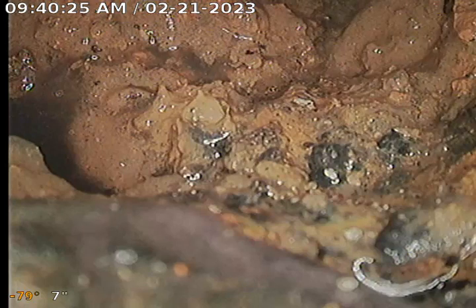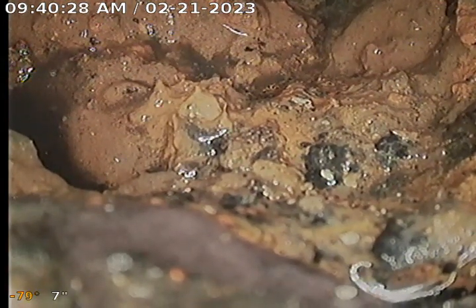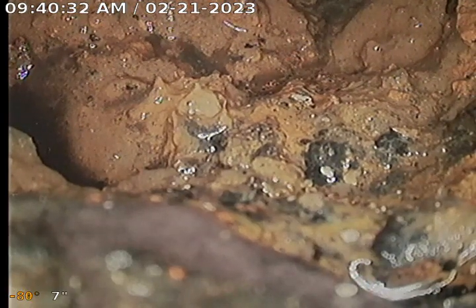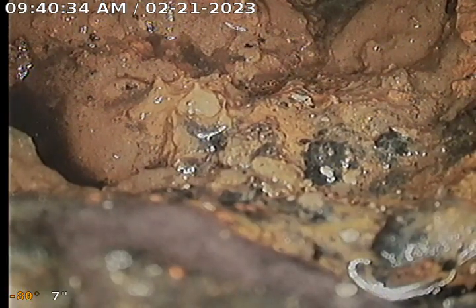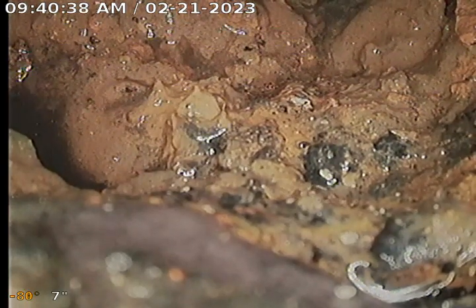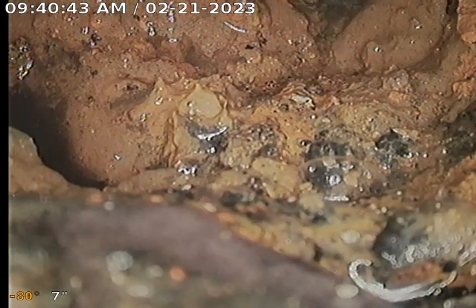Drain Doctors here at claim number 76758 for Edward Bennett, 600 West Maple Street, Palmyra, for homeowner services video inspection. We sucked out the house trap with a shop vac so we could see what we were dealing with.